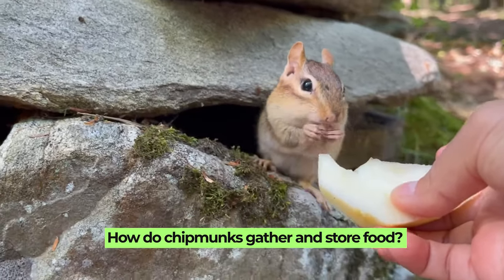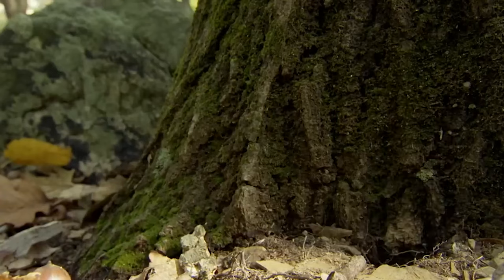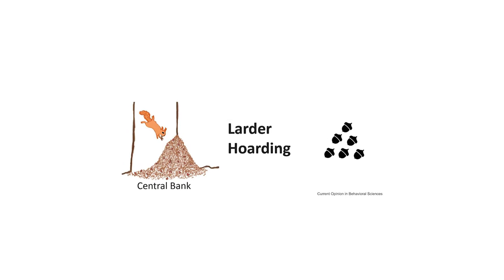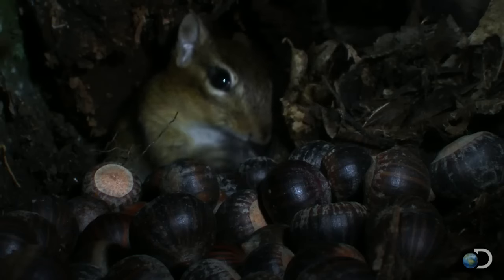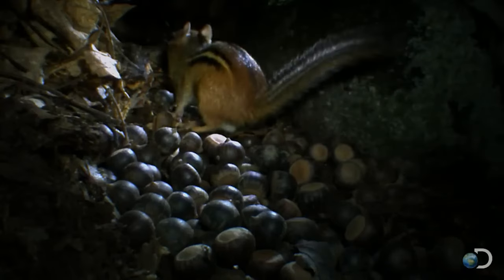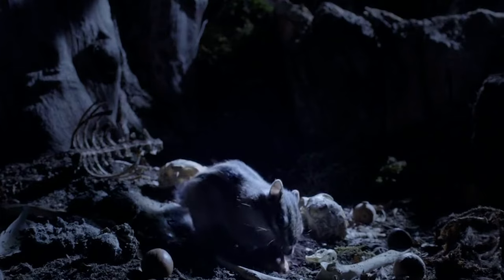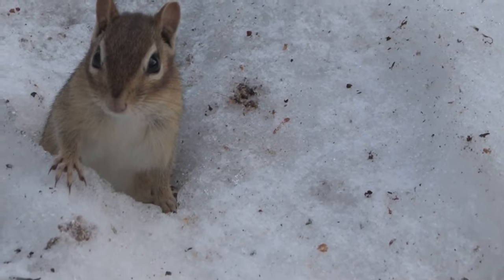How do chipmunks gather and store food? Chipmunks are industrious creatures, especially when it comes to gathering and storing food for the winter. They primarily practice two types of food storage strategies: larder hoarding and scatter hoarding. Larder hoarding involves storing all their food in one central location, usually within their burrows — particularly useful during winter when they prefer to stay underground. Scatter hoarding involves creating multiple small stashes of food in various locations, which is riskier but ensures they don't put all their eggs in one basket.